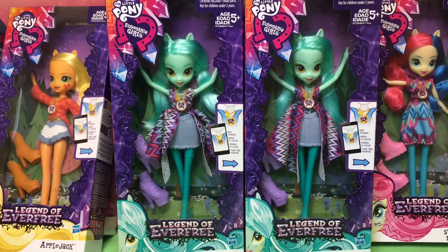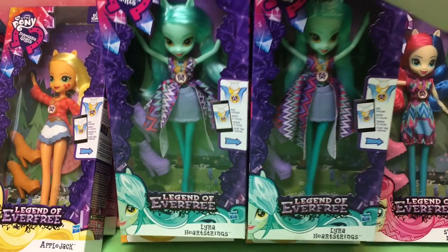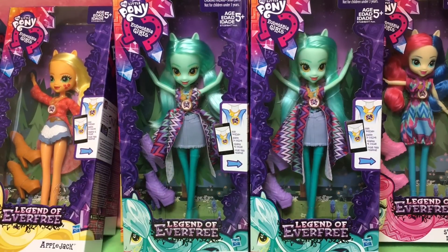Thank you guys so much for watching Quake Toys. We are here with the Legend of Everfree dolls. The two hardest ones to find in the case are going to be Lyra and Sweetie Drops, because they are short-packed — each case only has one of them. You can see right behind us we have four Apple Jacks, because she shipped two to a case, but there was only one Sweetie and one Lyra.